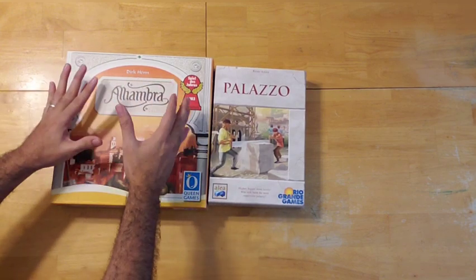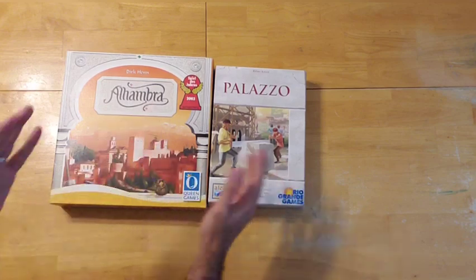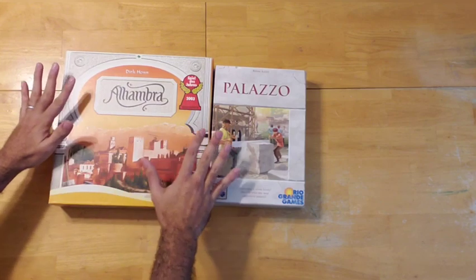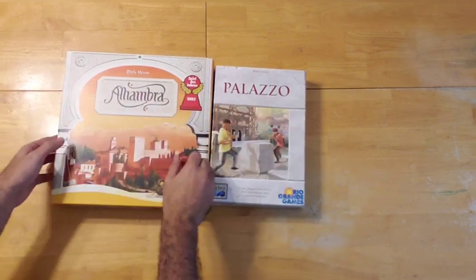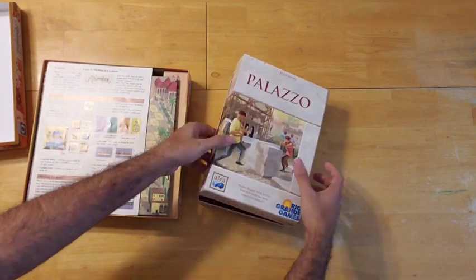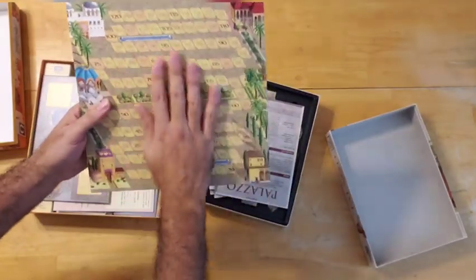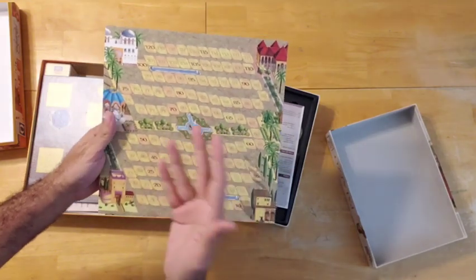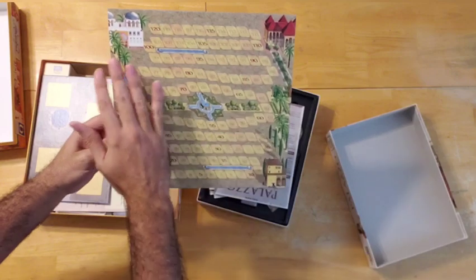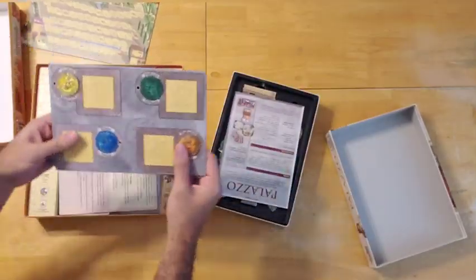I tend to prefer the production quality of Queen Games over Rio Grande Games. From a production quality perspective, this is a much more appealing box for Alhambra. And even looking at the components, the advantage will be in favor of Alhambra. You have this nice score track — aesthetically pleasing and very thematic — really capturing the idea of building the Alhambra.